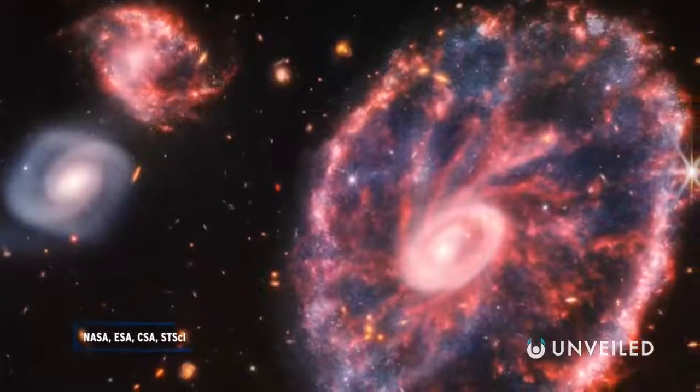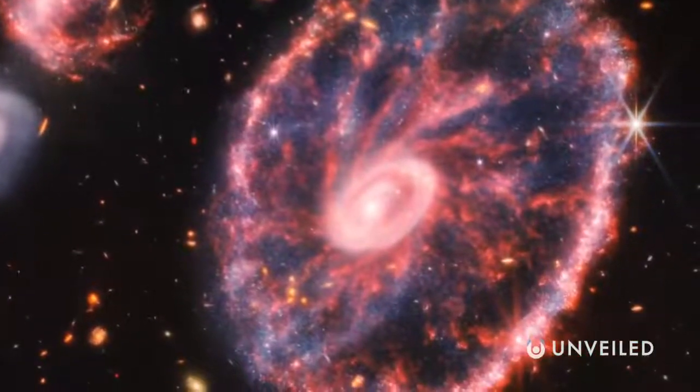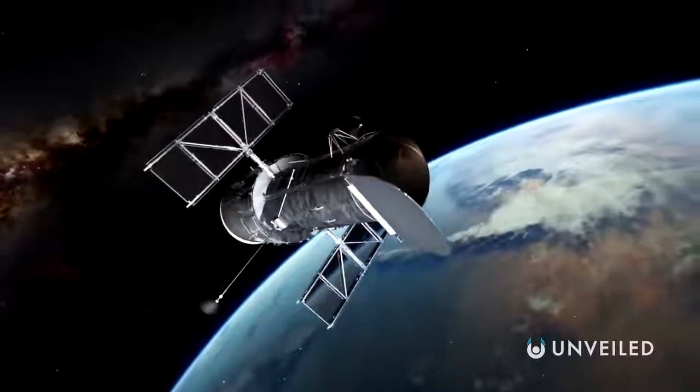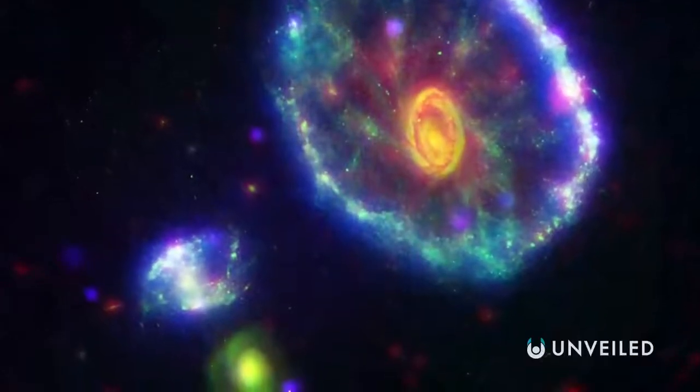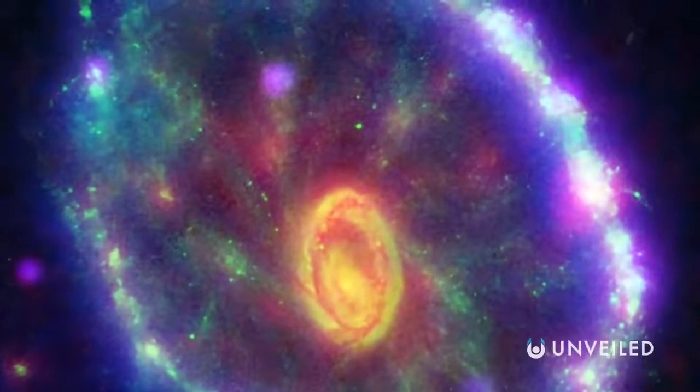NASA certainly started the month of August off with a bang, releasing a fresh image of the distinctive Cartwheel Galaxy. Now, this isn't the first time we've seen this galaxy — it had previously been captured by the Hubble Telescope and has been a source of much mystery ever since. But it is the first time we've seen it like this.